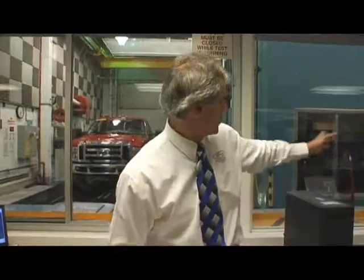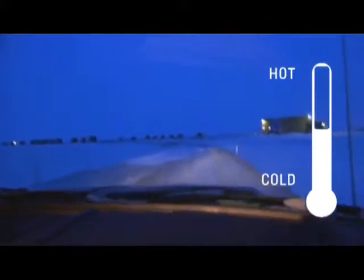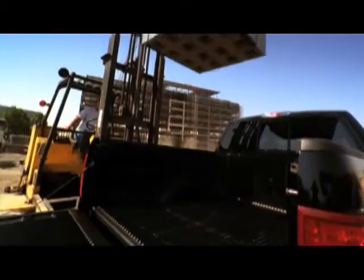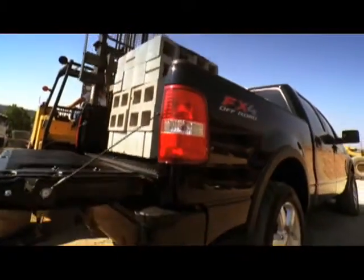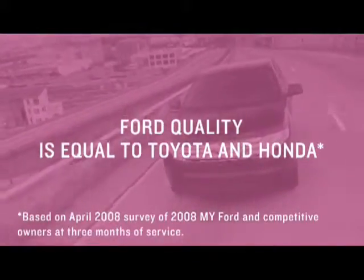We can move next door into a chamber here. We can represent Arizona, we can exceed Arizona, or we can represent the far northern Antarctic region. We absolutely have to make sure that the product is going to be robust and it's going to be durable. If it doesn't meet our standards, then it's back to the engineering teams for redesign.